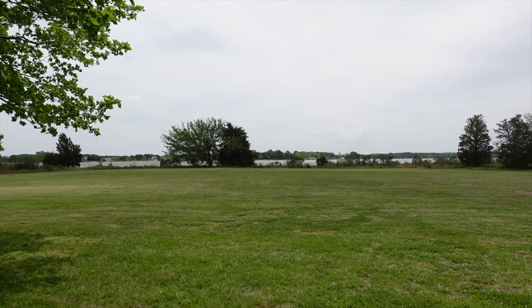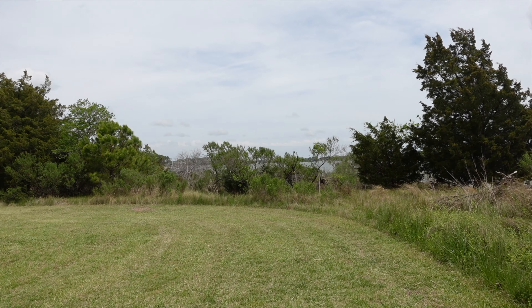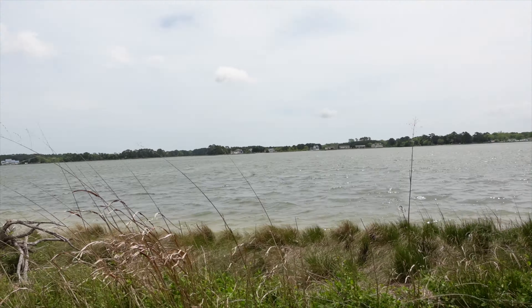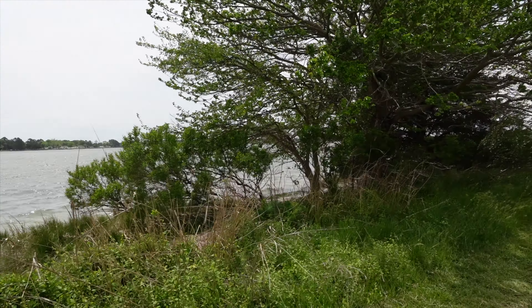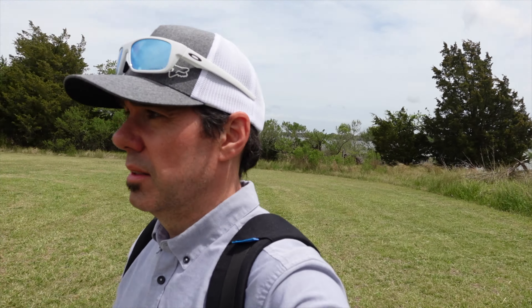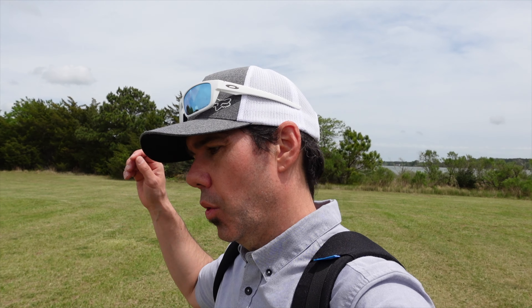Going to walk up to the water real quick. It takes a hot minute to cut all this grass. I don't think I'm going to fly my drone on this one — I'm going to save the battery life for Wharton Place, which is a little bit more of a prestigious house.